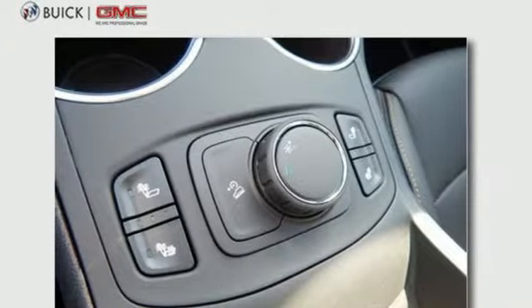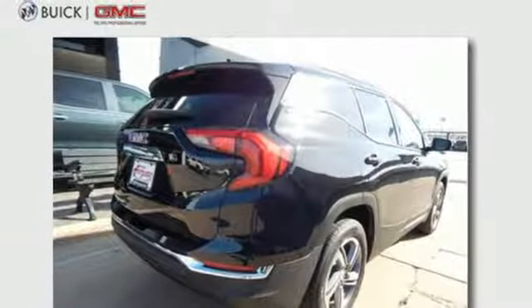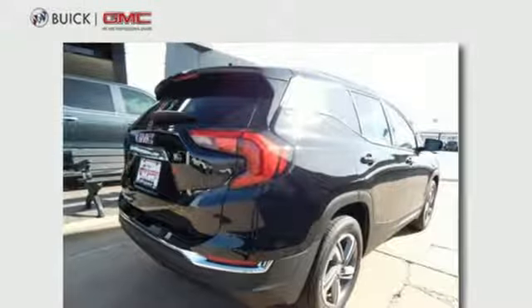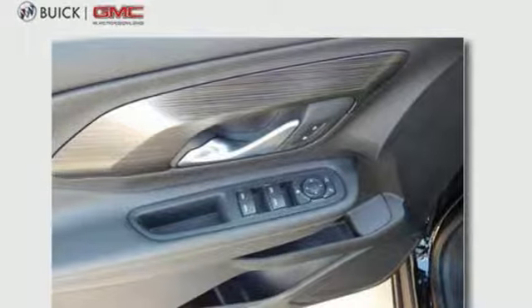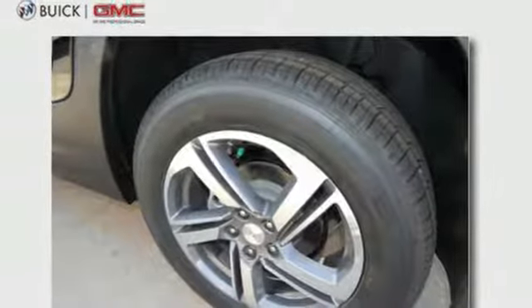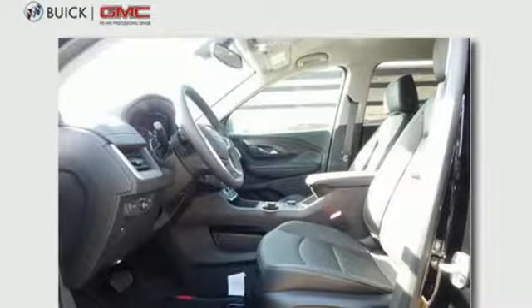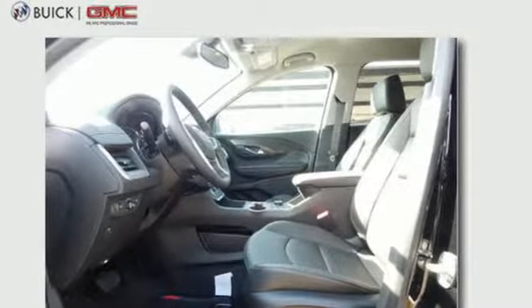Turbo in-line 4-cylinder engine, front heated leather bucket seats, Bluetooth wireless audio streaming, driver and passenger front and seat mounted airbags, dual zone climate control, power heated mirrors, active noise cancellation, trailer sway control, Apple CarPlay, Android Auto, and automatic transmission.